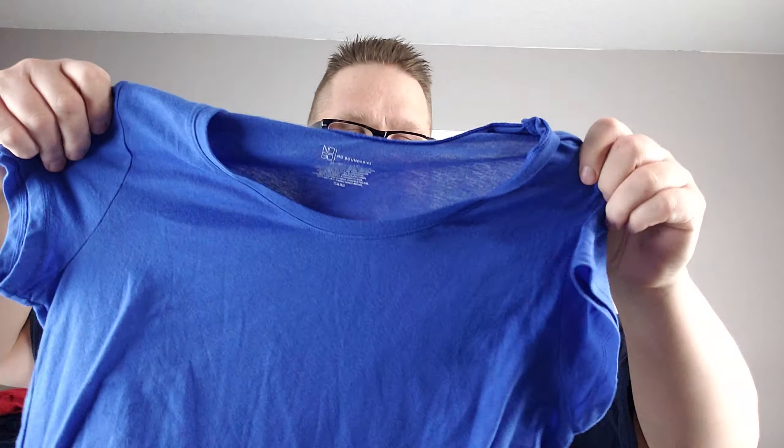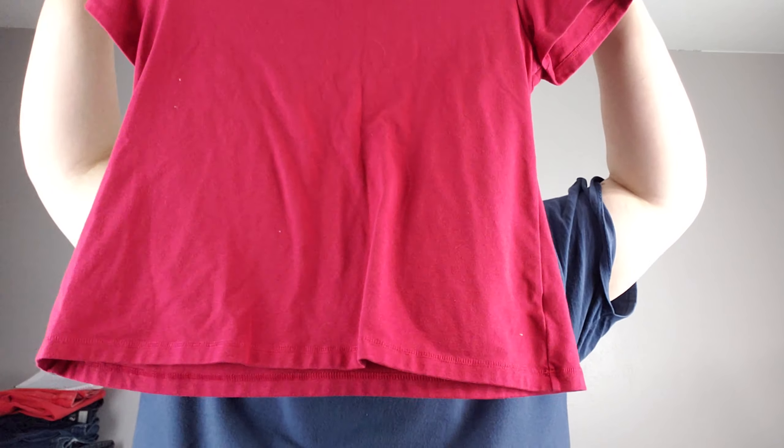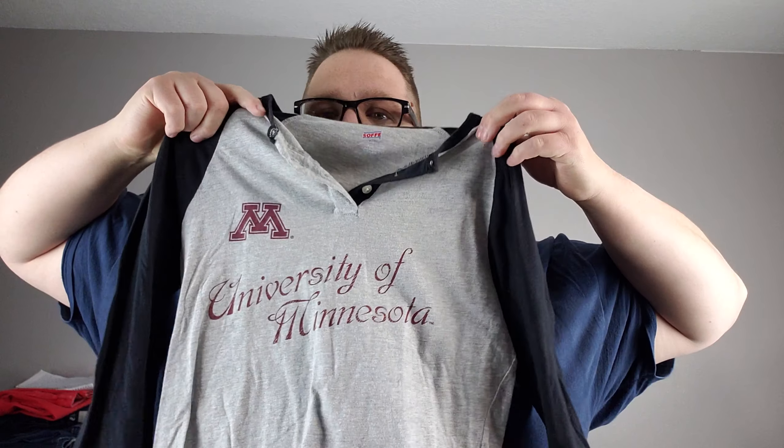No Boundaries — a little short sleeve blue T-shirt. Hopefully we get some better stuff here soon. St. John's Bay Active — a little red tee. So far we're not starting out great. Softy, extra large, University of Minnesota — a little henley in a baseball tee style. Someone might buy that.